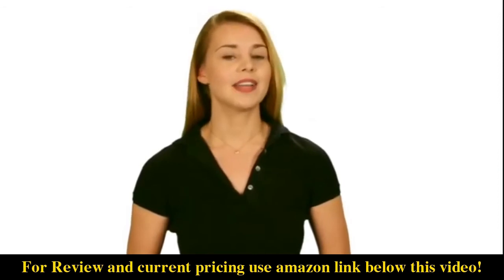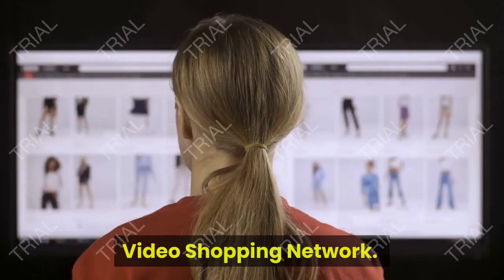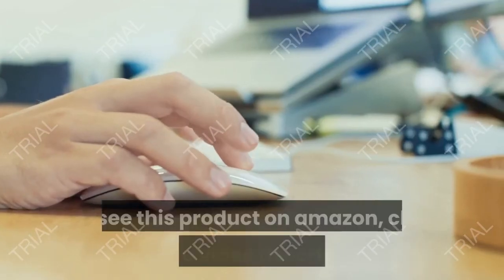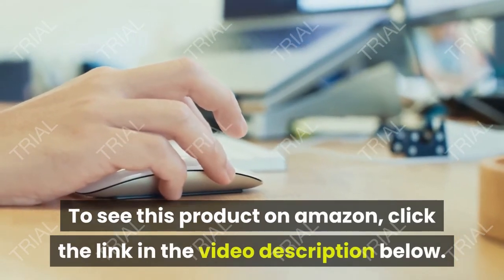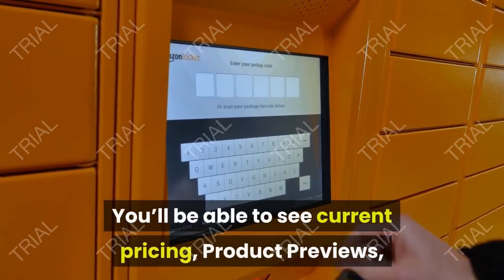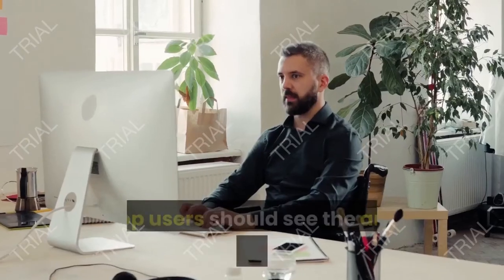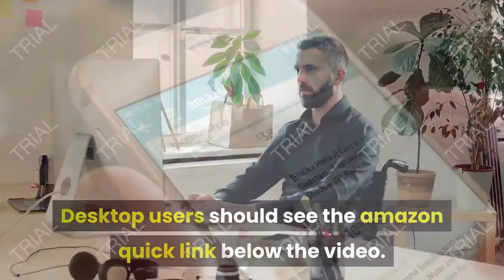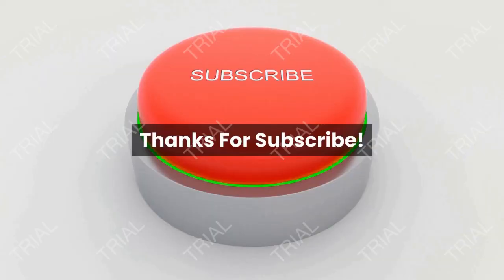With this EdgeStar outdoor kegerator, no detail has been overlooked — it truly is the ideal kegerator for beer enthusiasts looking to serve cold draft beer. From Video Shopping Network, an Amazon affiliate: to see this product on Amazon, click the link in the video description below. You'll be able to see current pricing, product previews, and any special deals. Desktop users should see the Amazon quick link below the video; mobile users will need to click the little down arrow below the video first.